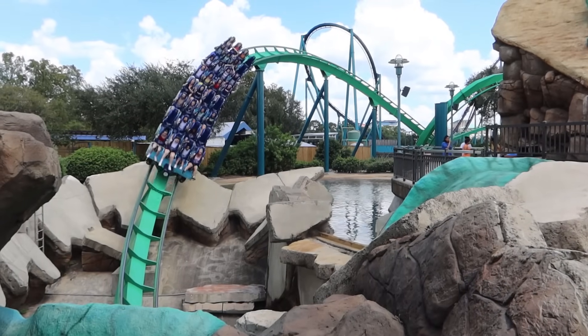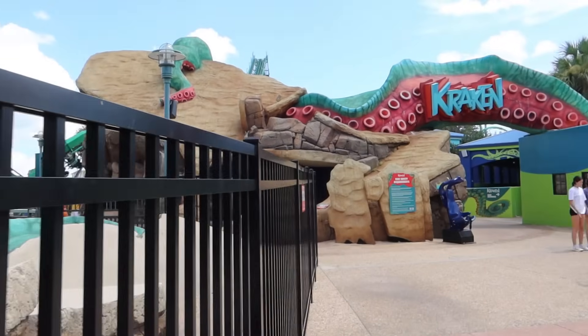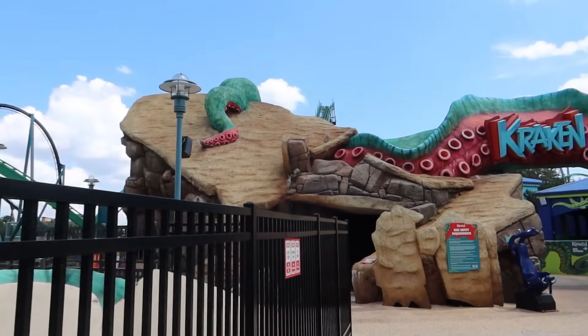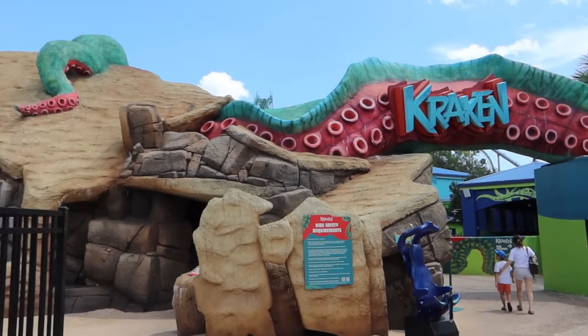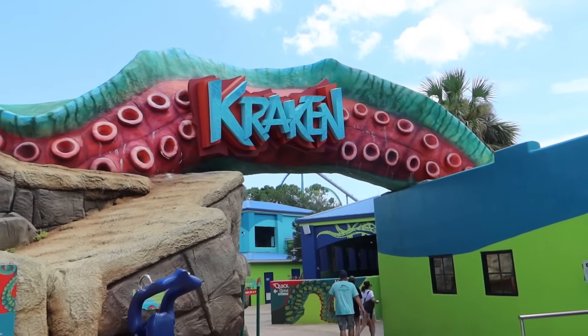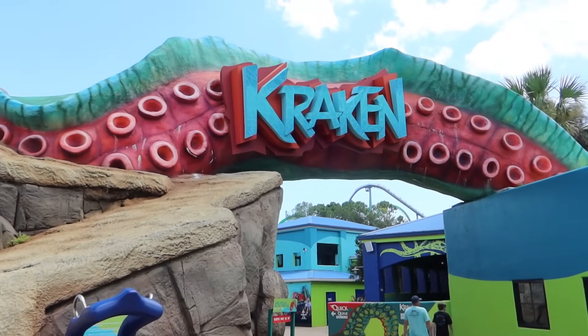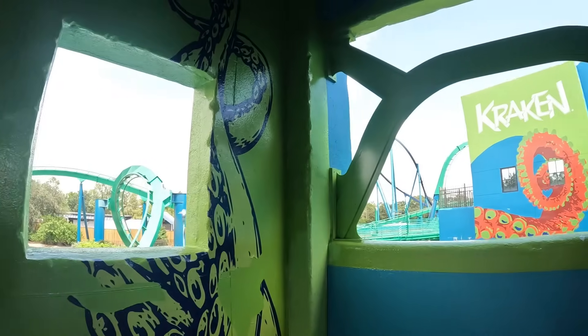Up next we've got Kraken — a Floorless coaster. It's got a bit better capacity and looks pretty quiet. Going on Kraken just here — advertised wait of 20 minutes, not too bad. A couple of trains in service. I do love the entrance sign for Kraken. This Floorless coaster opened 23 years ago in the year 2000 and features seven inversions. Let's go and have a ride on Kraken. I think 20 minutes is probably overestimated for this — straight up into the station.